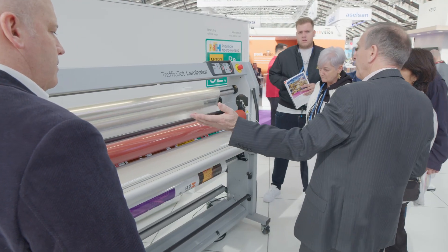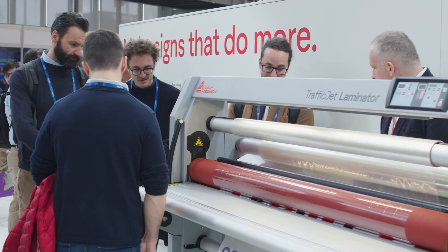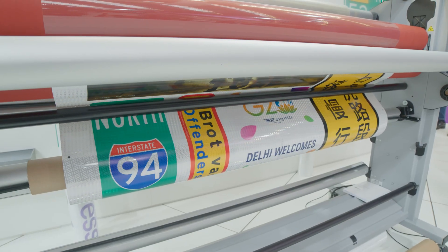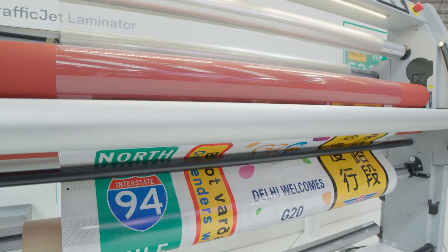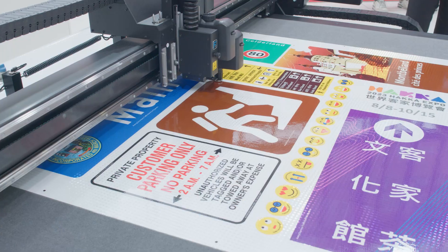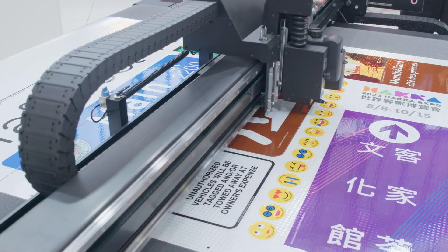In addition to the printer, we're showing a lot of the post-processing steps to complete the full system. Once you've printed a sign, you need to apply overlay, so we have the Cala laminator. And once you have overlay lamination, you need to be able to cut up the signs in an efficient way, so we're also showcasing the super flatbed cutter.